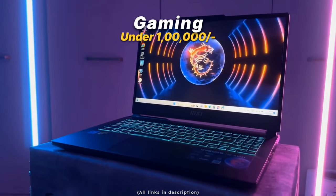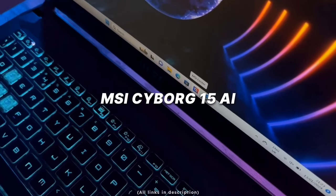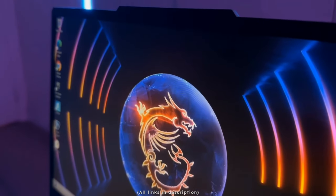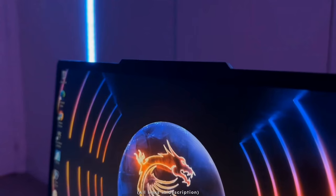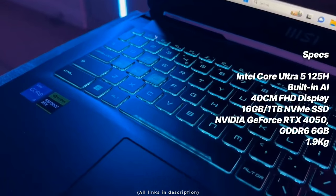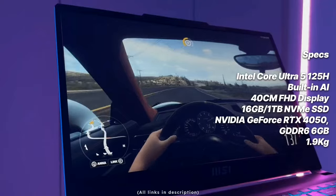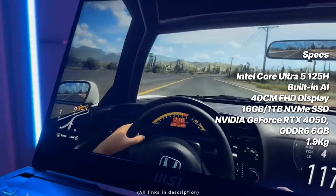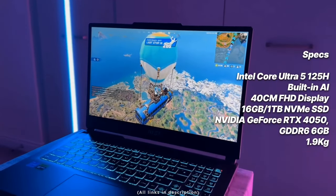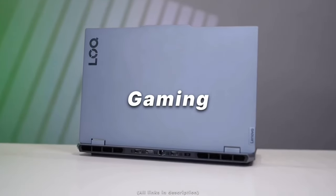On the gaming side of the 1 lakh range, the first option is the MSI Cyborg 15 AI — the latest model. It has an Intel Core Ultra 5-125H processor with built-in AI, a 40cm Full HD display, 16GB RAM, 1TB SSD, RTX 4050 (6GB) graphics, and surprisingly weighs only 1.9kg. Currently listed at 97,000 rupees on Amazon.